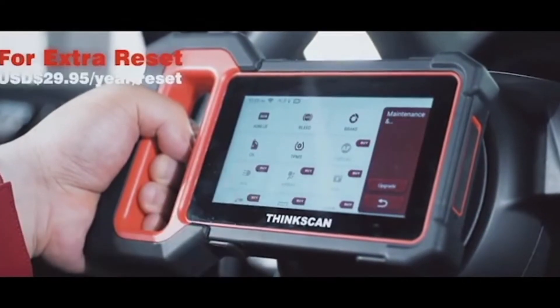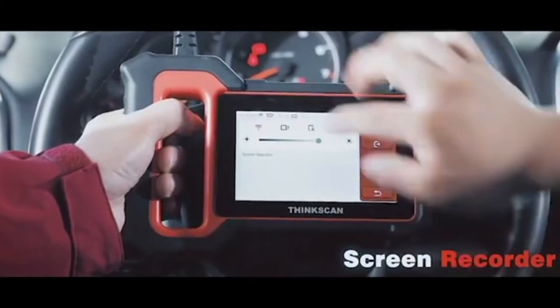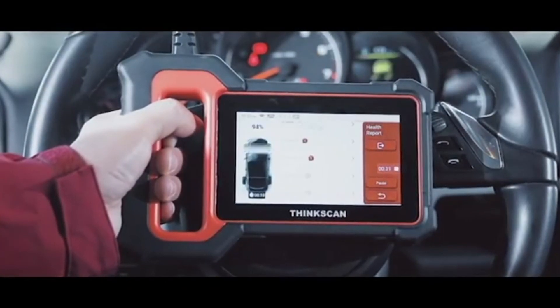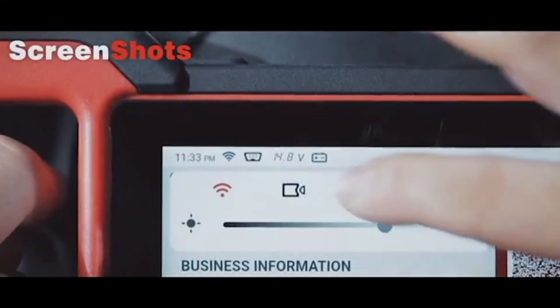Read I/M readiness status to have a vehicle inspected for state emissions compliance. Perform an O2 sensor test to check fuel efficiency and vehicle emissions. Read the results of onboard diagnostic monitoring tests for specific components or systems.